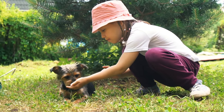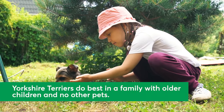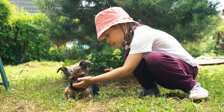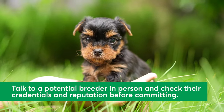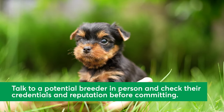If you're looking for a fun-loving lapdog, a Yorkie could be a great fit. They enjoy families with older children and prefer to be the only pet, as they can be somewhat possessive and territorial unless they have grown up and bonded with the other animals in the home. Interested in welcoming a Yorkie? Consider adopting one from a rescue or working with a breeder — just be sure to talk to them in person and check their credentials and reputation before committing.